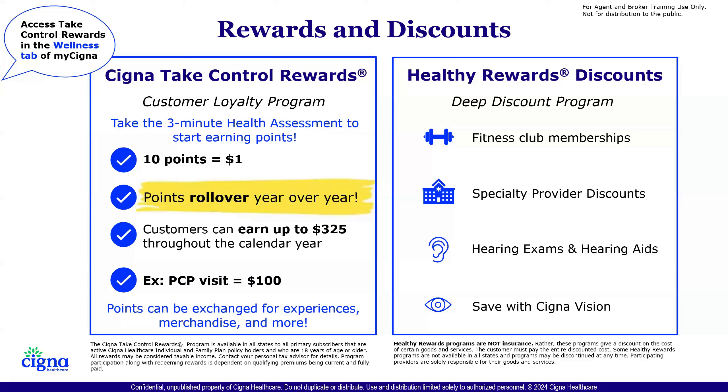Those points can be exchanged for different experiences, merchandise, or loaded onto a prepaid Visa debit card that can be used for whatever members want. We also have our Healthy Rewards Discount Program — a deep discount program that gives discounts on fitness club memberships, specialty provider discounts, hearing exams, hearing aids, and discounts through Cigna Vision as well.